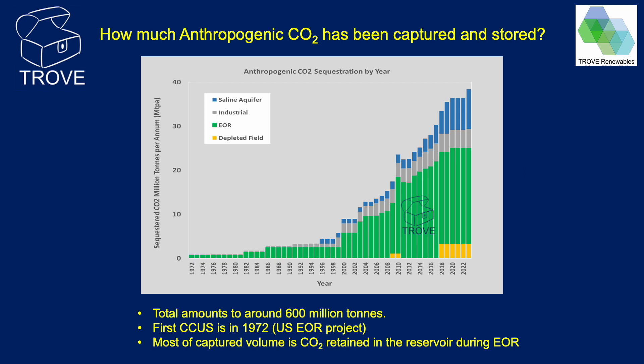It's important to note that in the USA, natural CO2 fields are produced explicitly for the purposes of EOR. These large, non-anthropogenic CO2 volumes are not included in this or any other graphs shown in this video. We would argue that producing natural CO2 gas fields for EOR use should not be included in any assessment of CCUS.